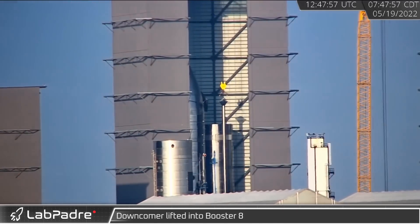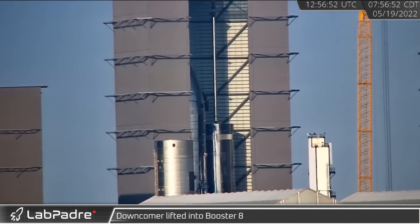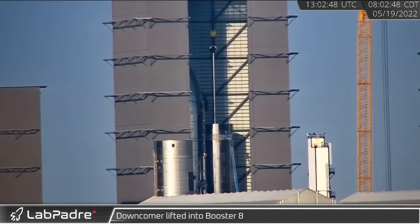And finally for this week, Booster 8 got closer to completion as its methane downcomer was installed using the high-bay bridge crane.